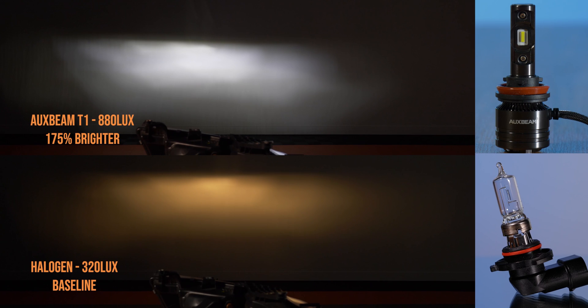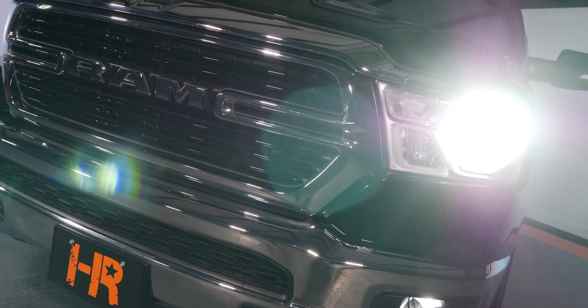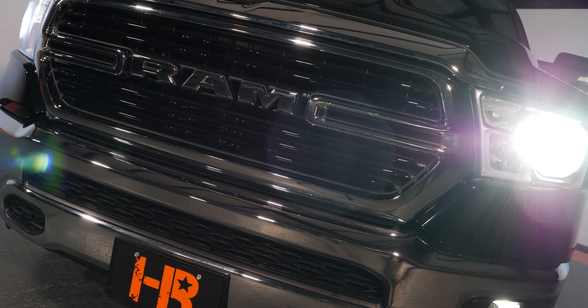The last bulb in our testing today is the Aux Beam T1. This one has been mentioned in our comment section quite a bit — it's a small bulb that fits a lot of applications. But at only 800 lux, yeah it's brighter than stock, but that's not really what we're looking for. We're looking for the brightest option and the best possible beam pattern, and this one just doesn't quite get us there.